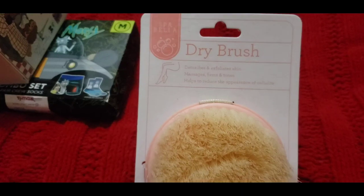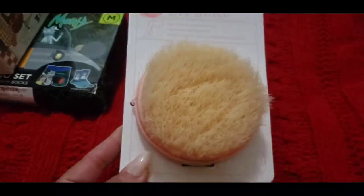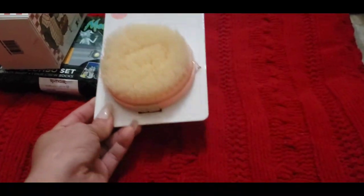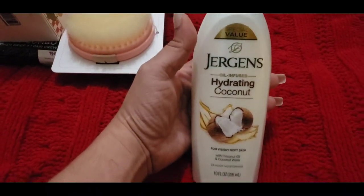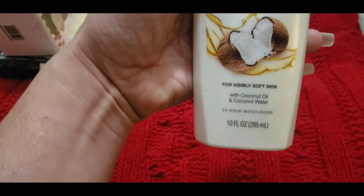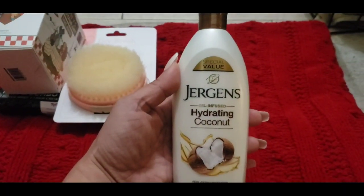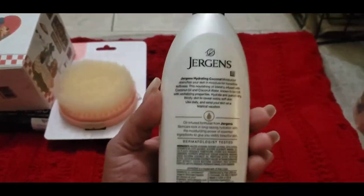I found this dry brush because they are into a lot of spa, and so are a lot of teenage girls these days. They like to do the self-care and the spa, so I grabbed that. She also wanted this Jergens Hydrating Coconut — it is oil infused with coconut oil and coconut water. It is actually a lotion.